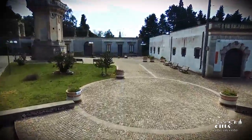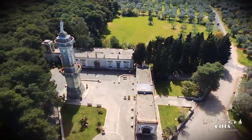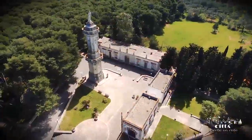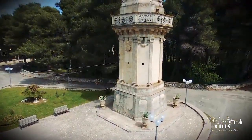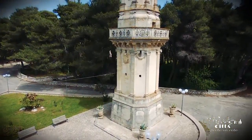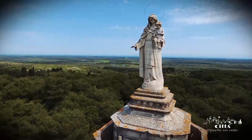The element which distinguishes this place of worship is the imposing monument dedicated to the Madonna of Monte Vergine, comprised of a plinth 36 meters high, topped by a statue of the Madonna which dominates the landscape around it.